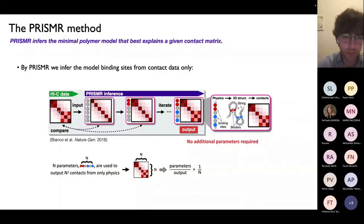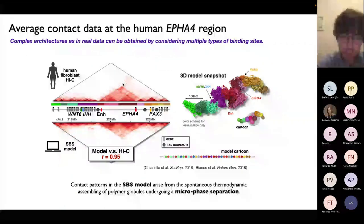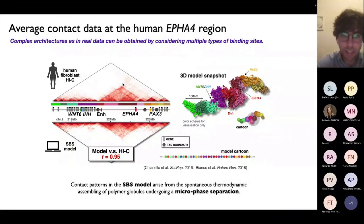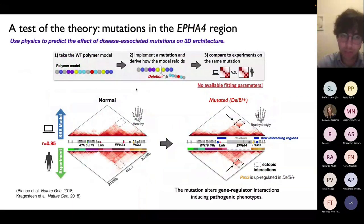Technically, we are fitting the data — taking as input the contact matrices and, with PRISMR and phase separation physics, inferring the best polymer model to explain the input. On the one hand, it's not trivial that the mechanism of phase separation can explain the data, but on the other hand, it is a fit. In the remaining part of my talk, I want to show that we can do much more than a simple fit: we can test our theory by making predictions tested against different, independent data, validating this mechanism of phase separation well beyond simple fitting.